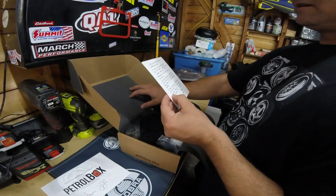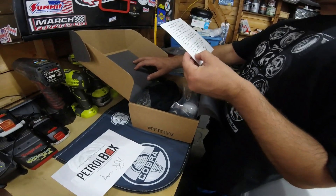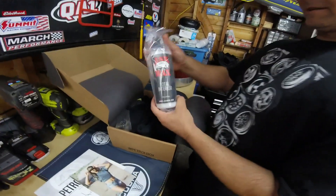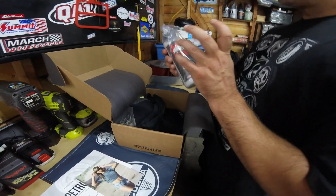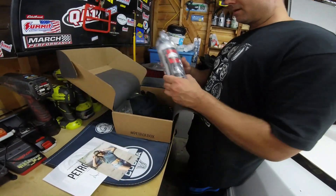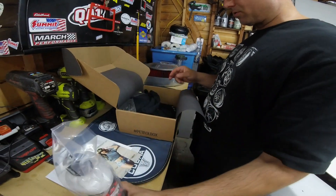Basically going to get a discount code for a month. We got the Jack's Wax Total Interior Cleaner — definitely going to use that. I have their salt wax and I really like it, it works pretty good. I usually pick it up at swap meets. I need to start getting some more of their stuff.